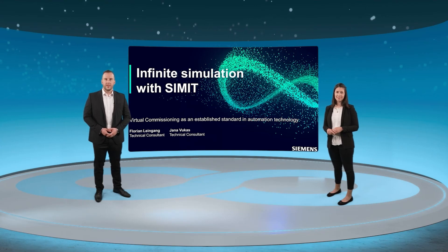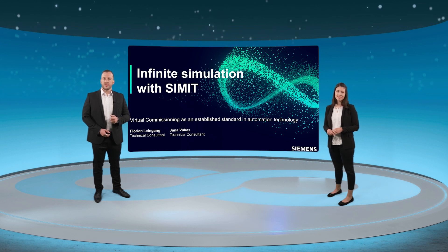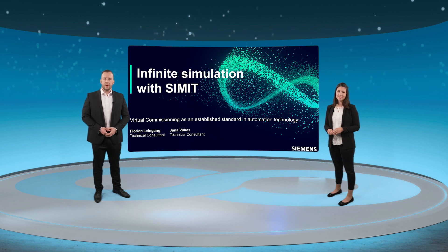Welcome and thank you for tuning in. My name is Florian Leingang. My colleague Jana Wukas and I are both responsible for the system and project support in the process industry, mainly supporting the topics SIMATIC PCS7 and SIMIT simulation platform. Together we would like to give you an impression of how useful simulation models as a digital twin of your plant can be during the whole plant lifecycle, focusing on virtual commissioning and operator training systems.